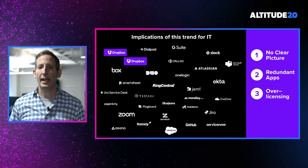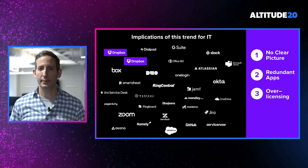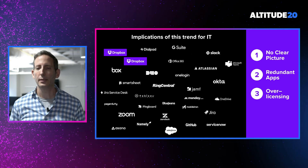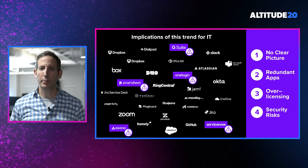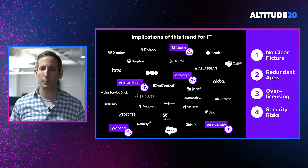Additionally, you probably don't have an accurate view of your SaaS spend, making it tough to determine where you might be over-licensed. Just think about how easy it is for a department head to swipe their corporate credit card and start using a new application. And finally, you probably don't have a good understanding of the access that third-party applications have to your data, making it difficult to assess your overall security posture.